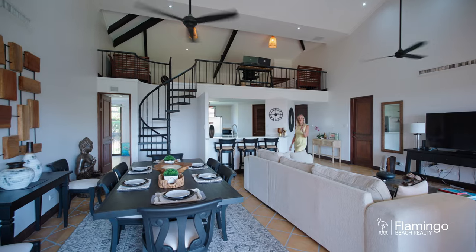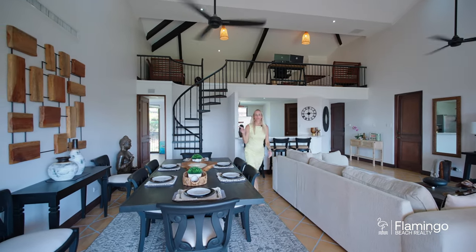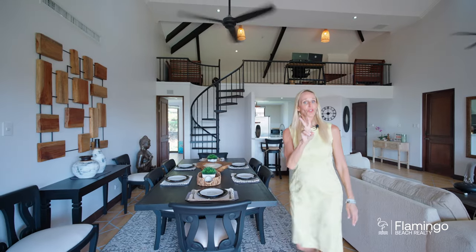8209 Bougainvillea has three guest suites. Each has its own bathroom. There is one here behind the dining room and just around the corner to the other side are two extra guest rooms.